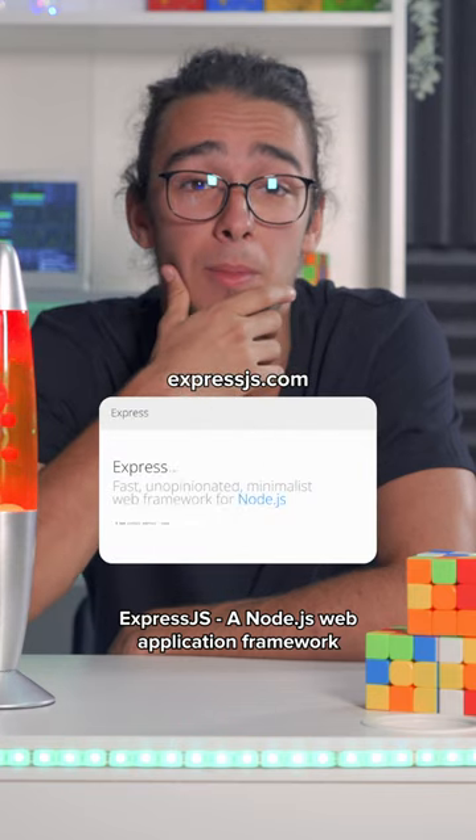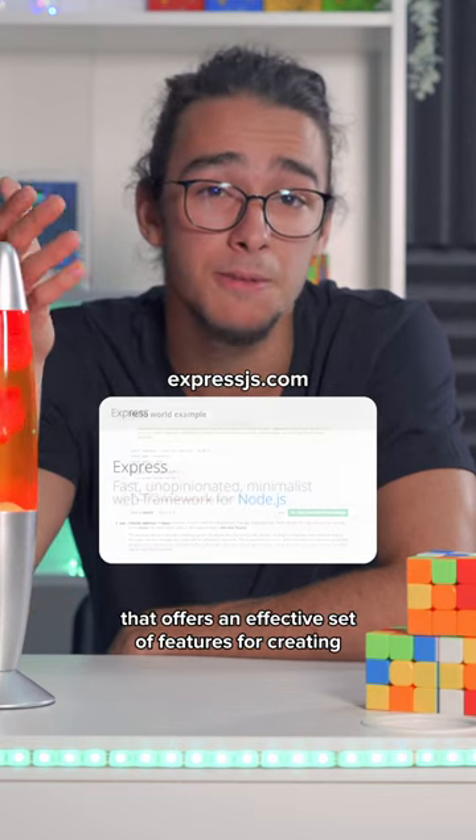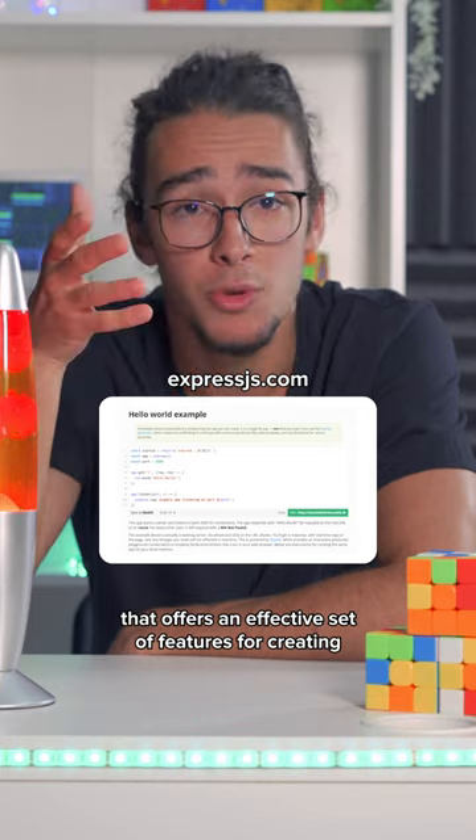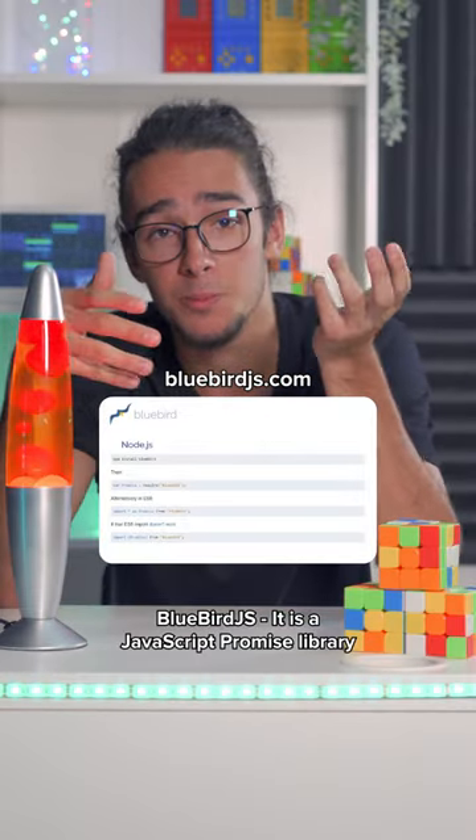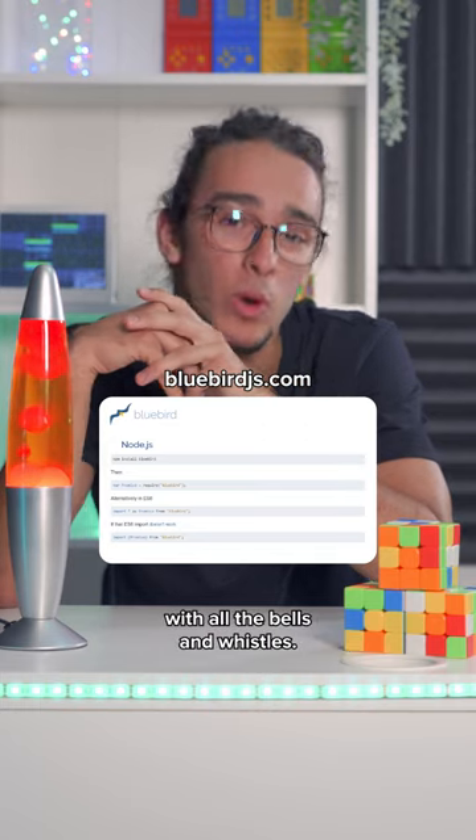Express.js: a Node.js web application framework that offers an effective set of features for creating mobile and web applications. Bluebird.js is a JavaScript promise library with all the bells and whistles.